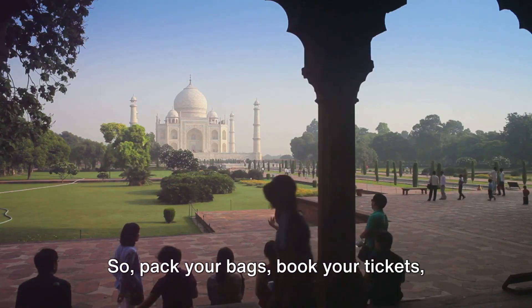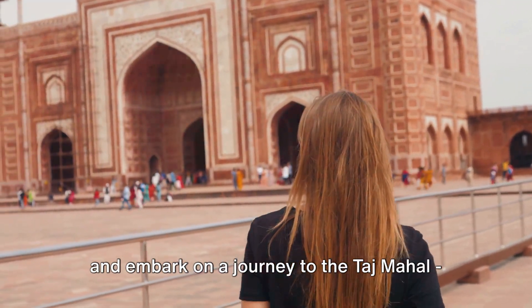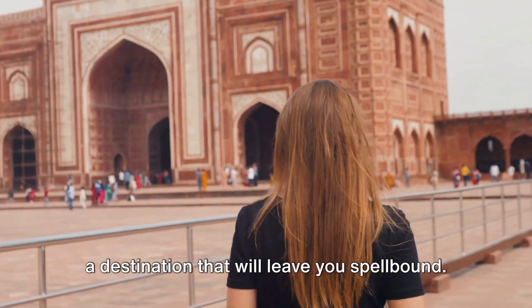So pack your bags, book your tickets, and embark on a journey to the Taj Mahal, a destination that will leave you spellbound.